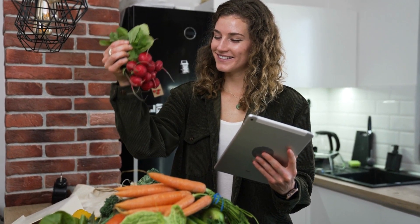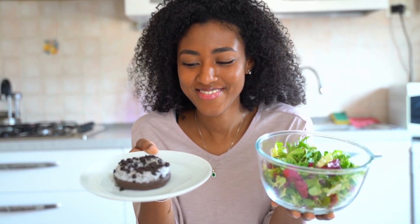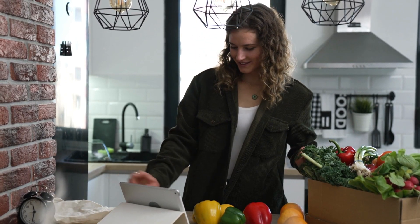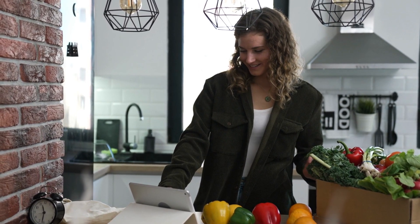Proteins are essential for building and repairing tissues in the body and are required for the production of enzymes, hormones, and antibodies. Healthy sources of proteins include lean meats, fish, poultry, eggs, dairy products, beans, legumes, and nuts.